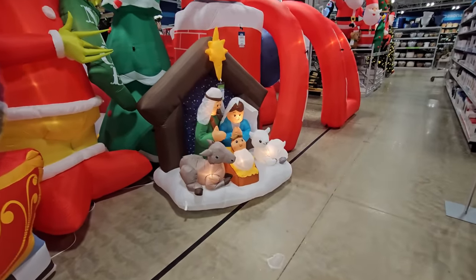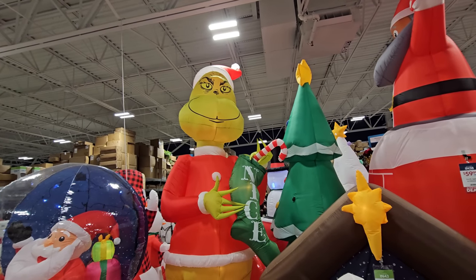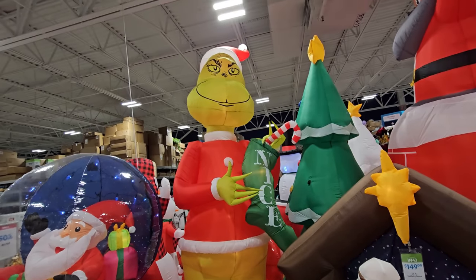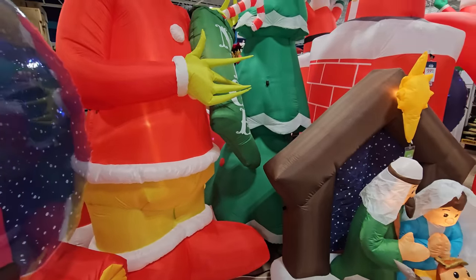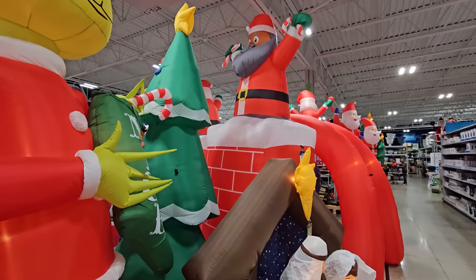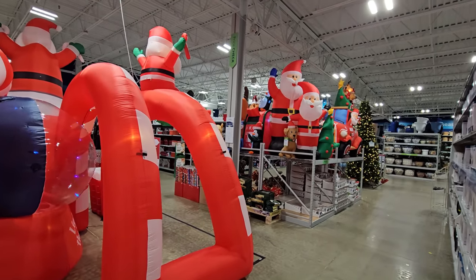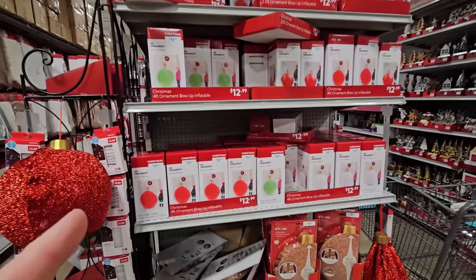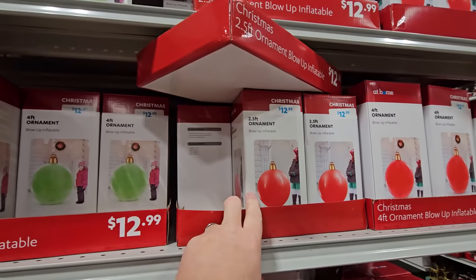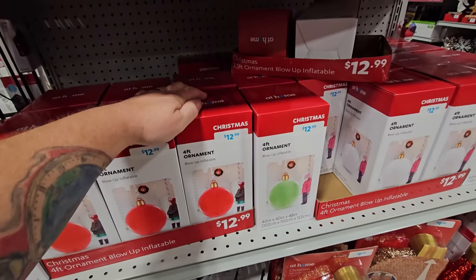The nativity scene is over here — hello Baby Jesus. And then we have this giant Grinch over here — holy crap! I don't think I saw him in a box; I wonder if he's sold out already. He's got the big stocking that says 'Nice' — hello Grinch! Then we have a big inflatable Christmas tree beside him, another 11 and a half foot Santa in a chimney, and I believe that is all. But wait — here are the inflatable ornaments you just blow up: there's a four foot red one, a green one, a white one, and some two and a half foot ones in white, red, and green — these are $12.99 each.